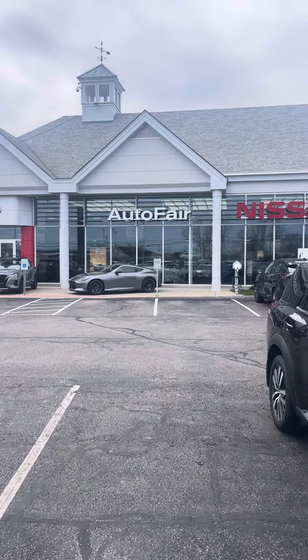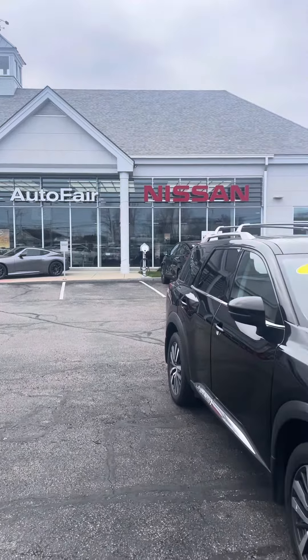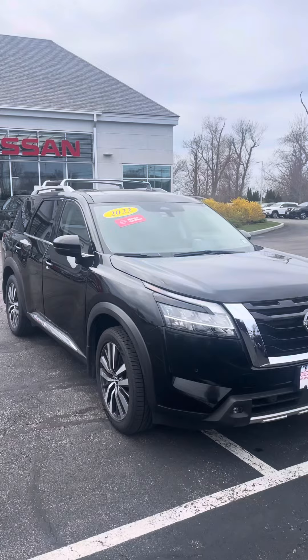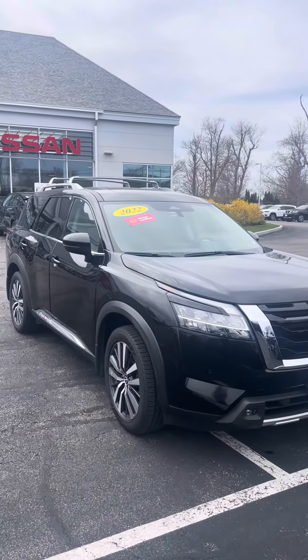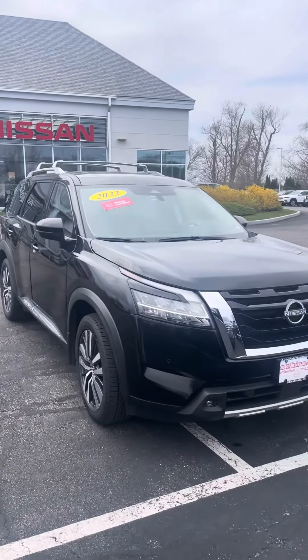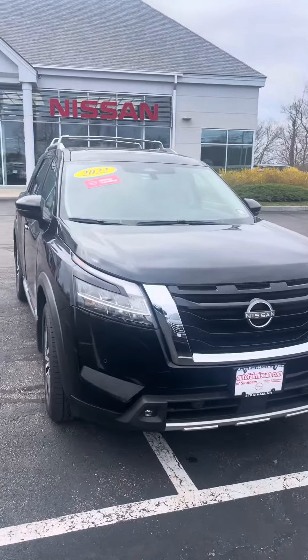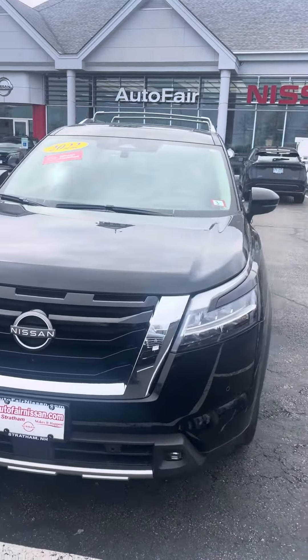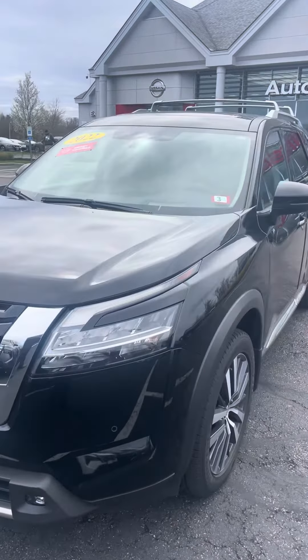Hello Brianna, it's Dennis down at AutoFair Nissan. What I'm going to be presenting to you today is your 2022 Nissan Pathfinder Platinum, finished in a gorgeous black. Wait till you see the inside with the tan.